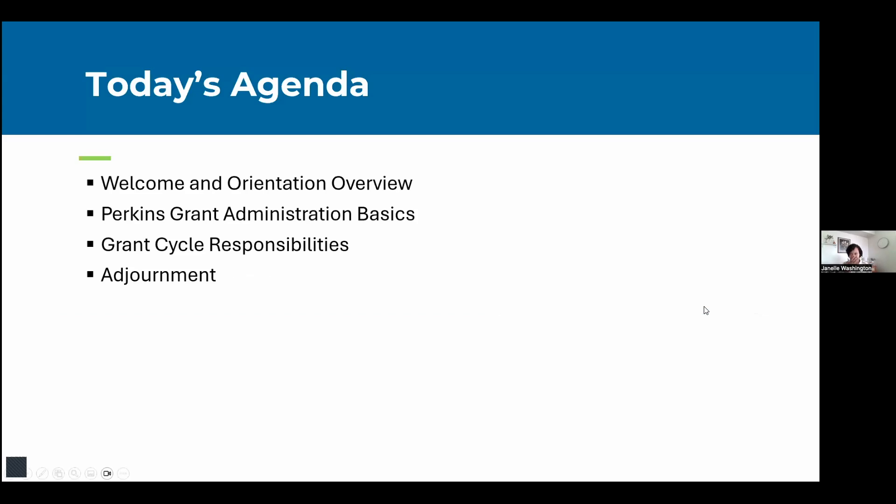On today's agenda is the welcome and an orientation overview. We'll talk about some Perkins Grant Administration Basics, Grant Cycle Responsibilities, and then we'll wrap up.